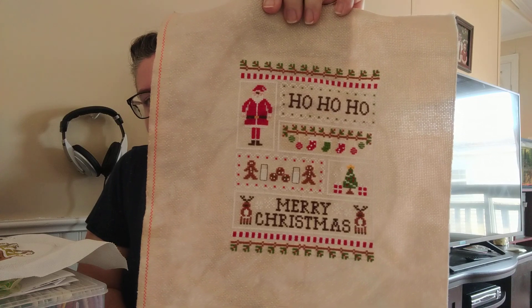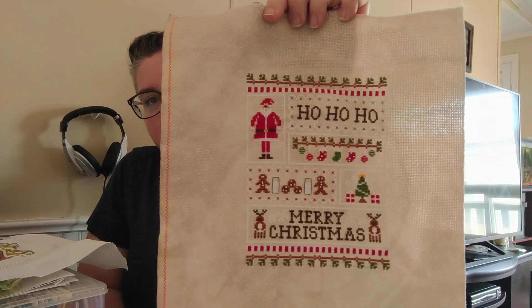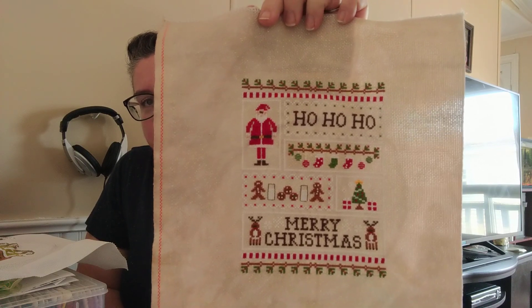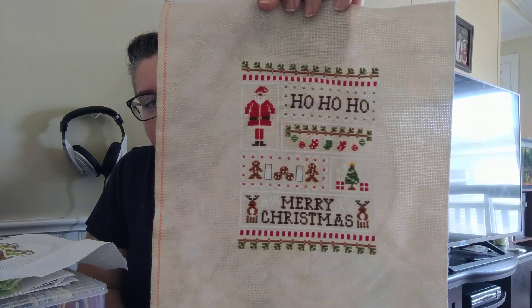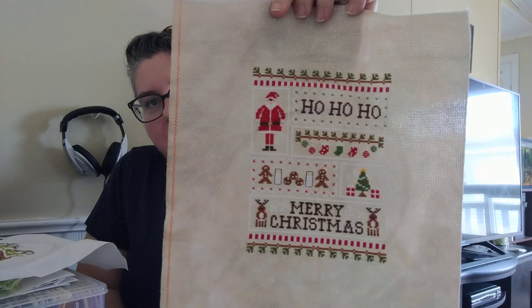The last finish I have is Country Cottage Needleworks Santa's Sampler. I am obsessed with how this turned out. My French knots are not the greatest — they're not super consistent — but I think that lends itself well to the old-fashioned vibe I get off of this. I'm going to finish this as a flat fold. There's not really any rush because it's not going to be displayed again until December, so I'm going to take my time and find the perfect fabric to go with it.